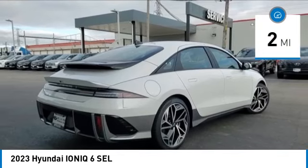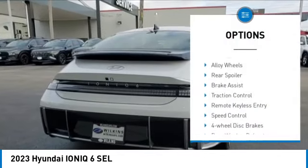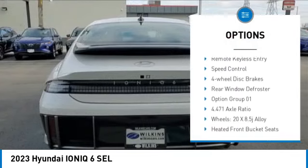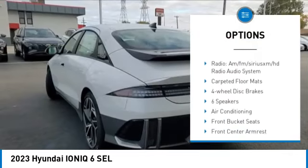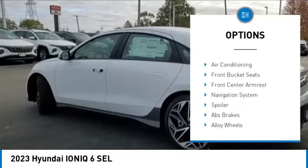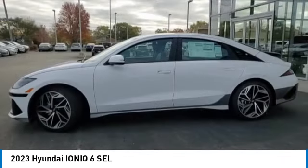Here are some of this vehicle's great options: electronic stability control, alloy wheels, rear spoiler, brake assist, traction control, remote keyless entry, speed control, four-wheel disc brakes, rear window defroster.